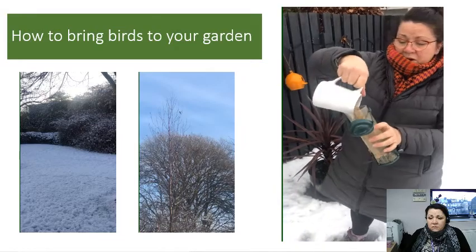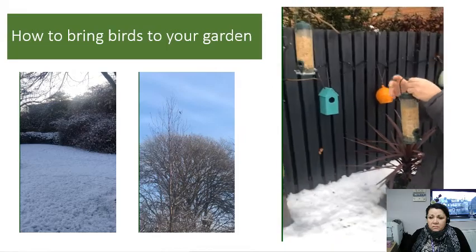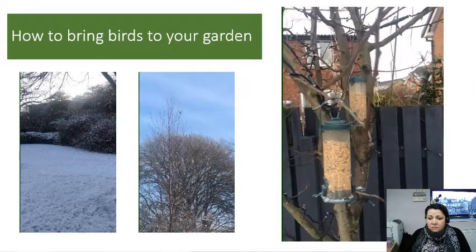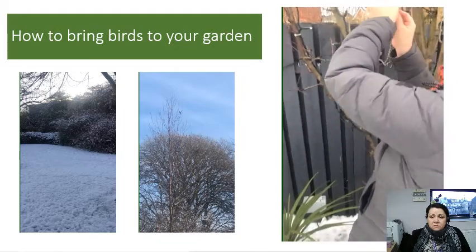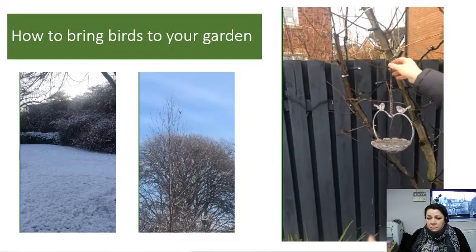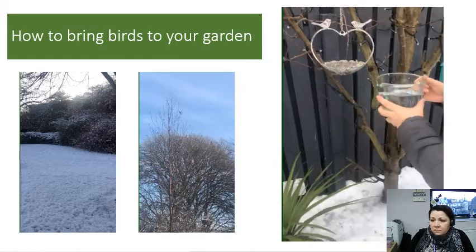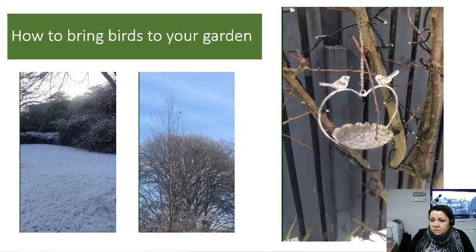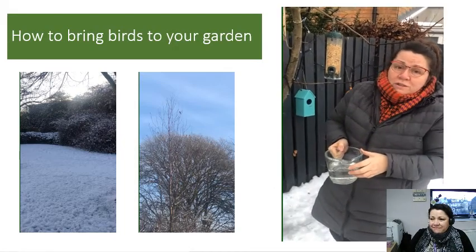Fill that one up, pour it in, pop the lid on to stop water getting in, and find another little branch to hang it on. And now we're going to put my little bird dish up here and hang that there so the birds can help themselves to a drink. We just fill it with water, and I will watch it every day to make sure it doesn't ice over and that the birds have got lovely fresh water to drink.